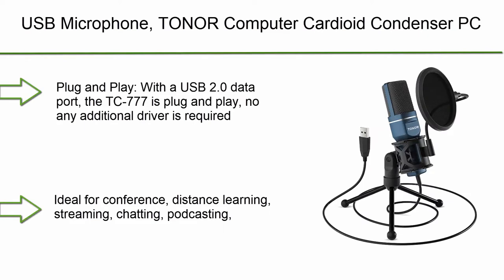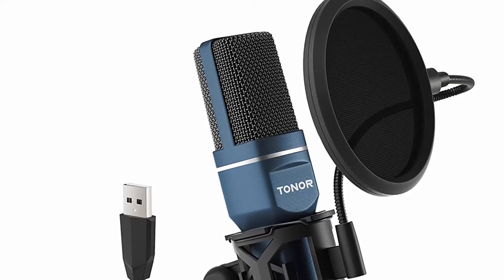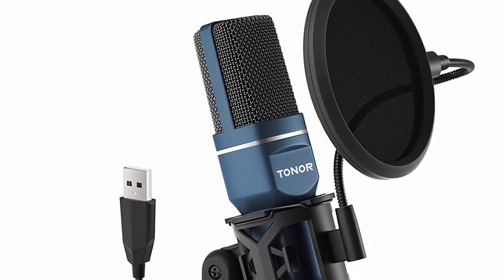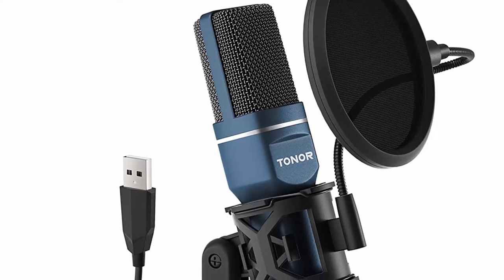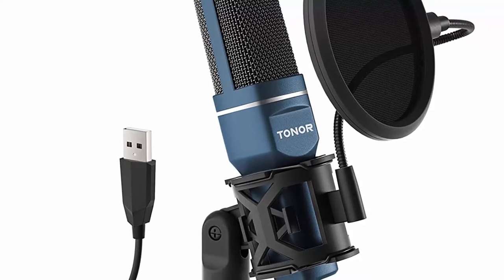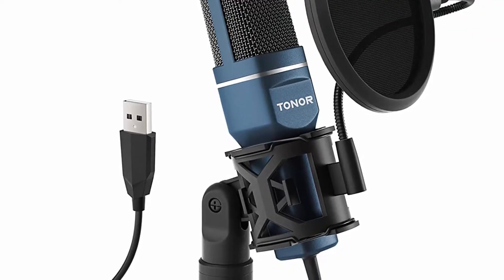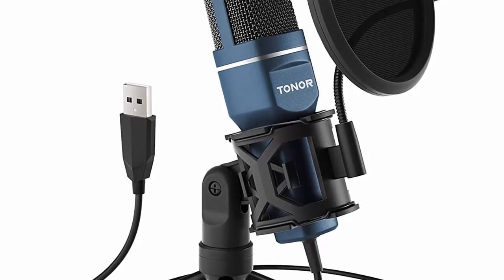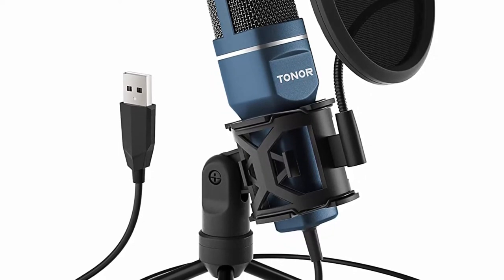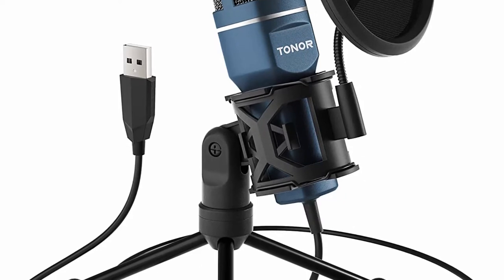Top 10: TONOR Computer Cardioid Condenser PC Gaming Mic with Tripod Stand and Pop Filter for Streaming, Podcasting, Vocal Recording — Compatible with Laptop, Desktop, Windows Computer — TC777. Plug and Play: with a USB 2.0 data port, the TC777 is plug and play. No additional driver is required. Ideal for conference, distance learning, streaming, chatting, podcasting, recording, Zoom, Skype, YouTube video, and more.